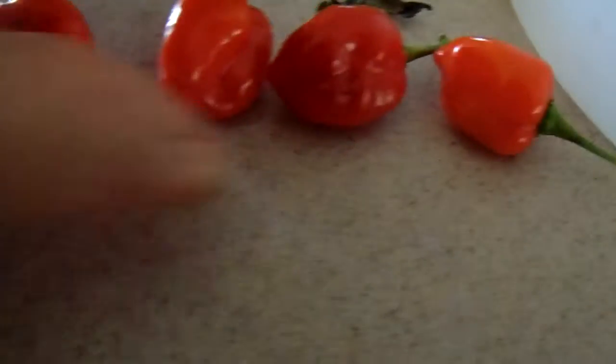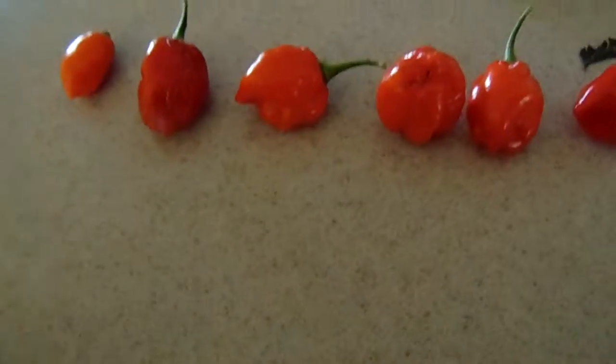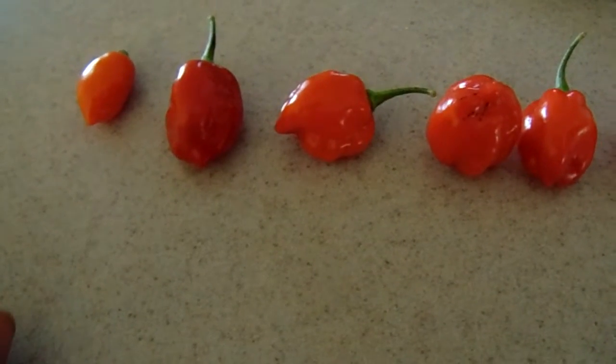These are all ghost peppers — this is the hottest pepper you can ever have. People say they can eat them, but you put two or three seeds in anything, eat it, and it's intense. Then I have some other peppers in here too.